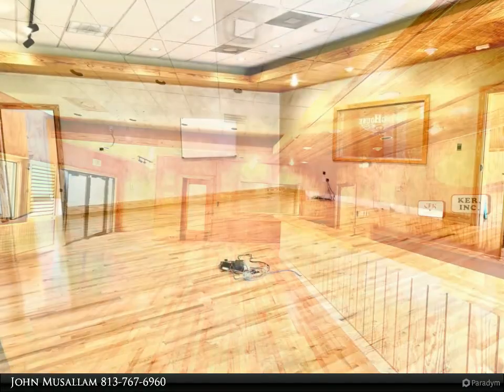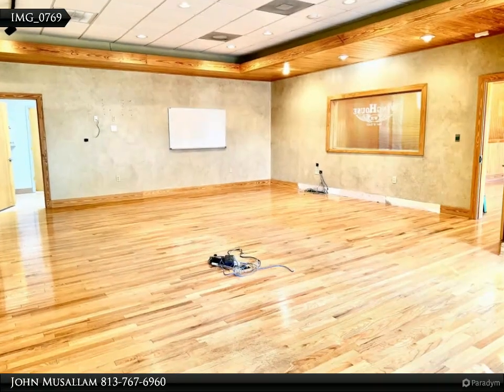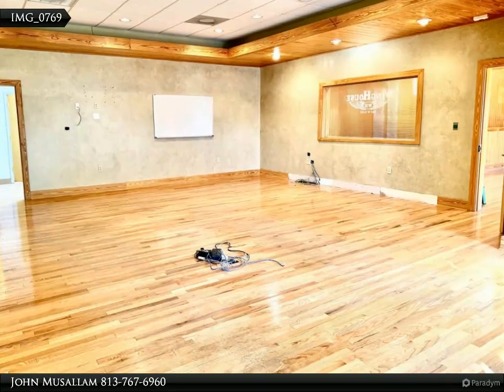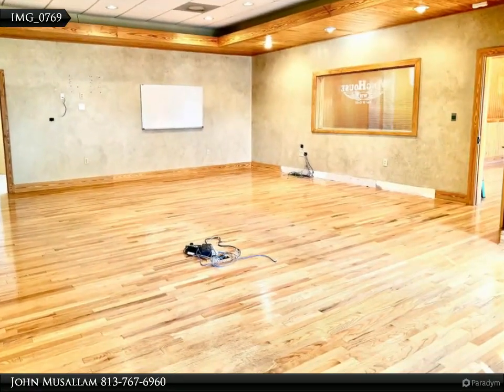Upon entering the premises, you'll be greeted by a beautiful and welcoming reception area. The property also features a well-appointed conference room capable of seating more than 15 individuals, making it perfect for hosting meetings and presentations.